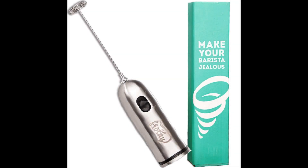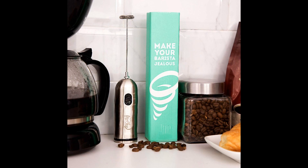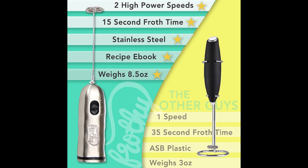Coming in at number five, the Cafe Casa Milk Frother. We fell in love with its sleek, lightweight design, its single-piece stainless steel construction, and its wide base that serves as a stand. But what we loved more were its two speeds and its versatility. This small appliance can be used not only for milk froth, but also for whipped cream, eggs, mayonnaise, butter, sauces, and salad dressings — it can whisk anything you need it to. It can reach 13,000 RPM at slow speed and 15,000 RPM at high speed.